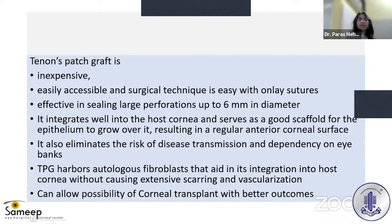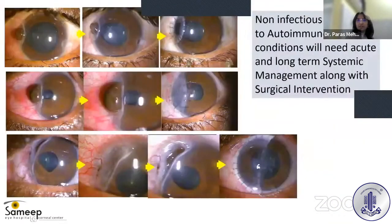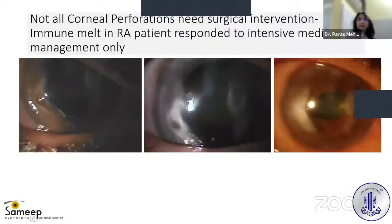Tenon's patch graft is effective in sealing large perforations up to 6 mm in diameter. It integrates well into the host stroma, eliminates risk of disease transmission and dependency on eye banks, harbors autologous fibroblasts aiding integration into the host stroma, and allows the possibility of corneal transplant with better outcomes later.